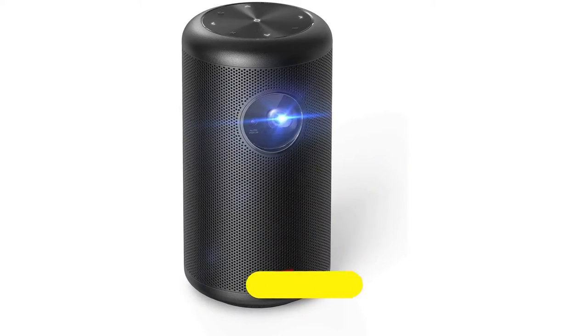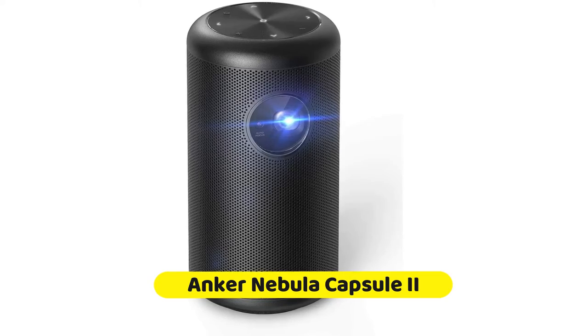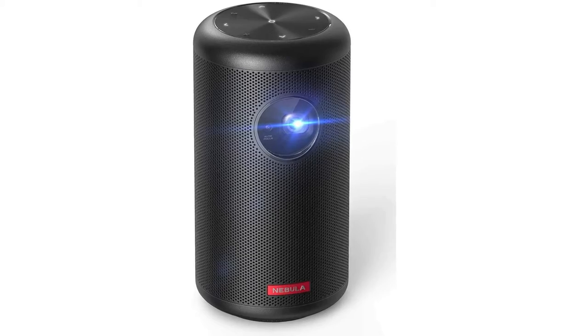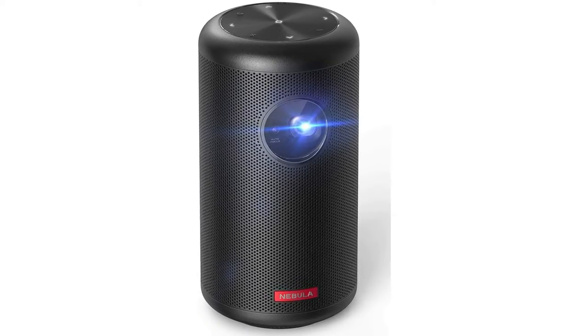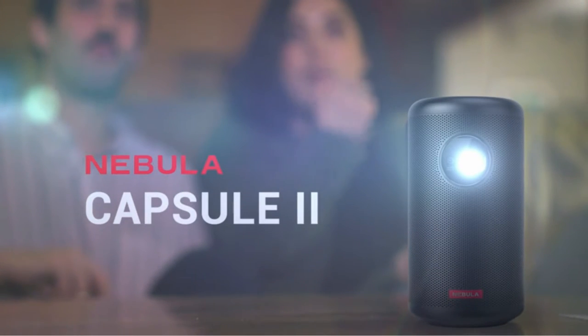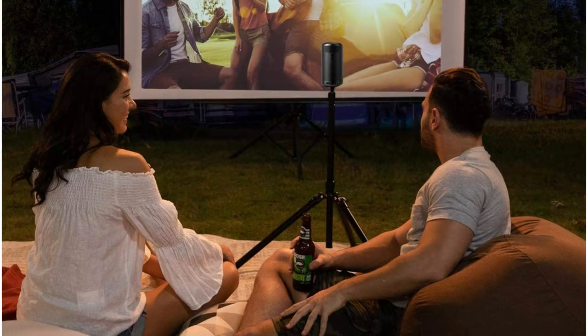If you are thinking about mini projectors, portability is among the most important considerations. In terms of portability, as small as a soda bottle is about as portable as it gets, especially since the majority of backpacks and bags have pockets that are designed to hold drink-sized items. It has everything you'll need including a built-in speaker and an app store that you can download — simply join it up to a Wi-Fi connection and you're ready to go.